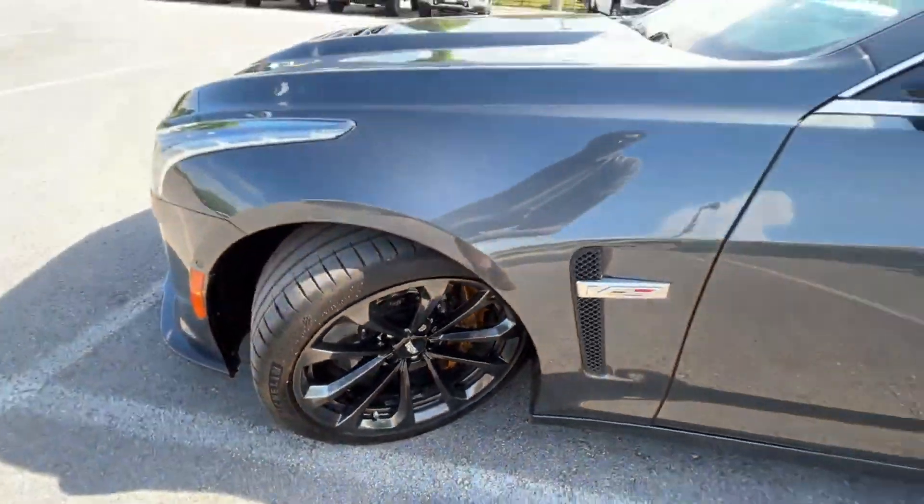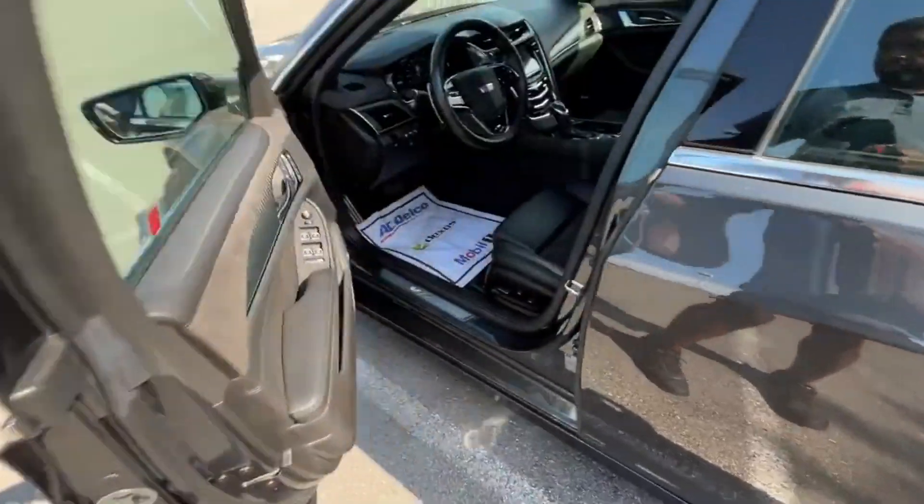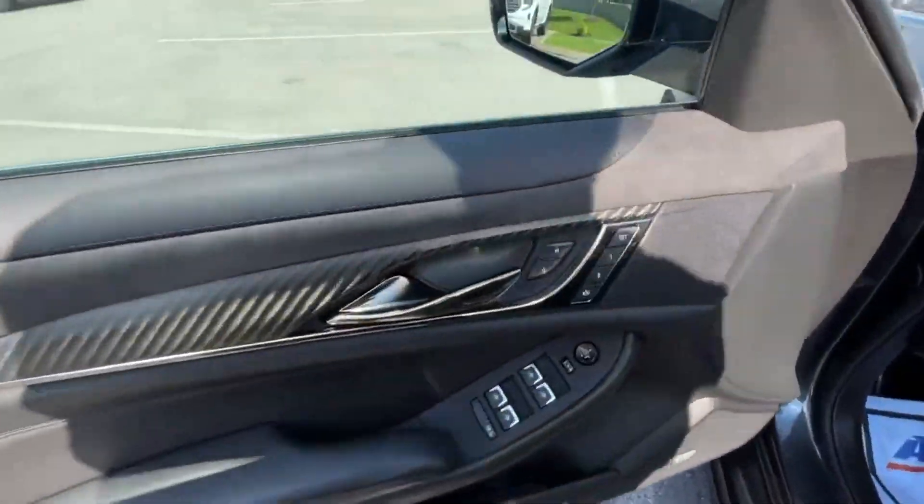Down here we have the 19-inch dark alloy wheels and the gold brake calipers — just a fantastic look. This build is beautiful.